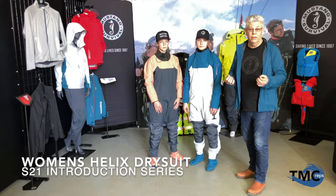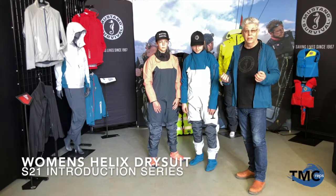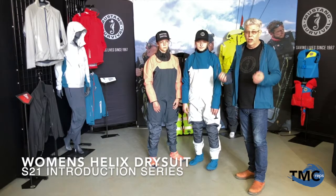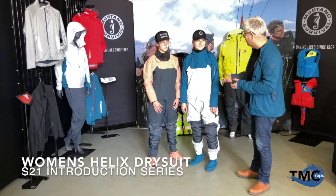We're really excited for 2021 to be now launching our new women's line of products, specifically designed with ladies in mind, with ladies fit, uncompromising fit. And we want to start off by talking to you and showing you this fantastic line of Helix dry suits.